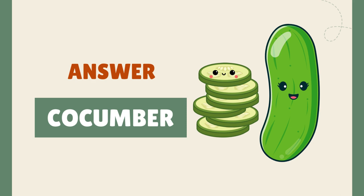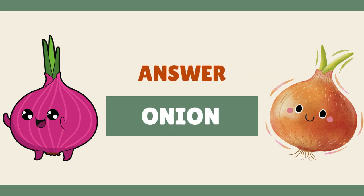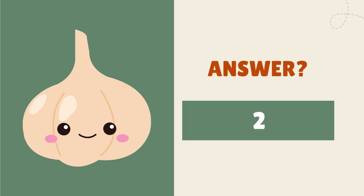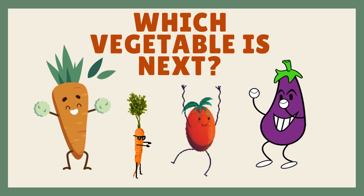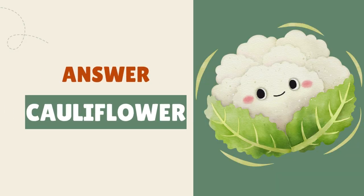It's a cucumber! It's an onion! It's garlic! It's cauliflower!